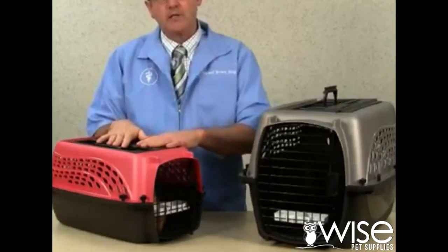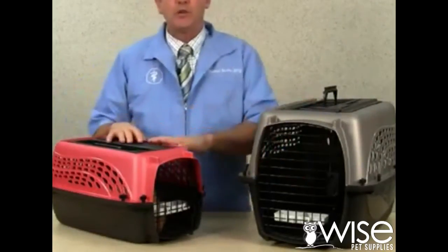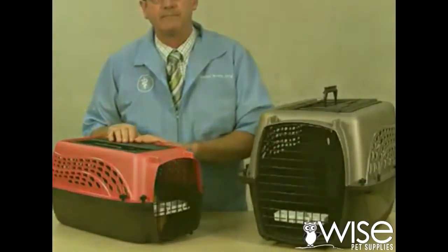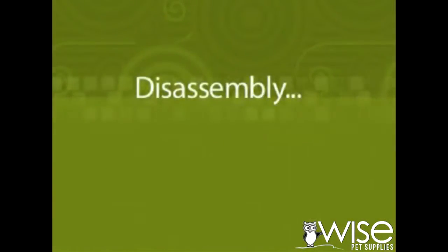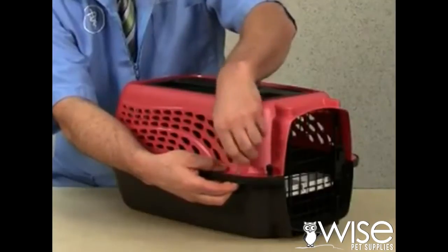The carriers come in a 19-inch size and a 24-inch size. When not in use, they can be taken apart and stored very easily. These can be taken away, unscrewed for easy storage.